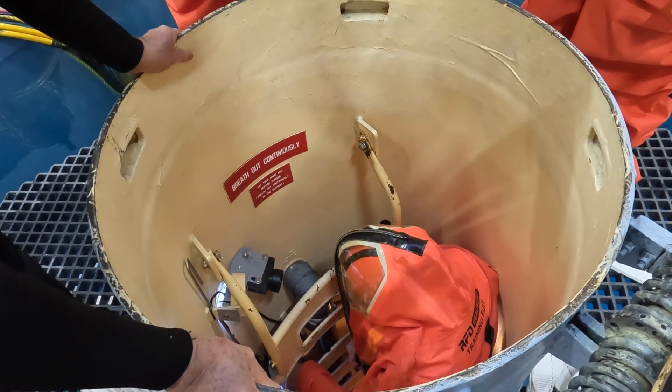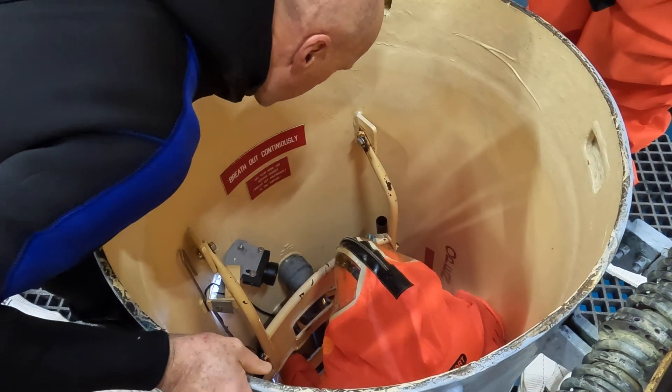The point of having an escape tower is so that in an escape situation, the crew can climb the tower one person at a time, flood the tower to equalize with sea pressure, and then open the upper lid to eject themselves to the surface. Once one person has gone through the cycle, the tower can then be drained down and the next person can step in to repeat the procedure.